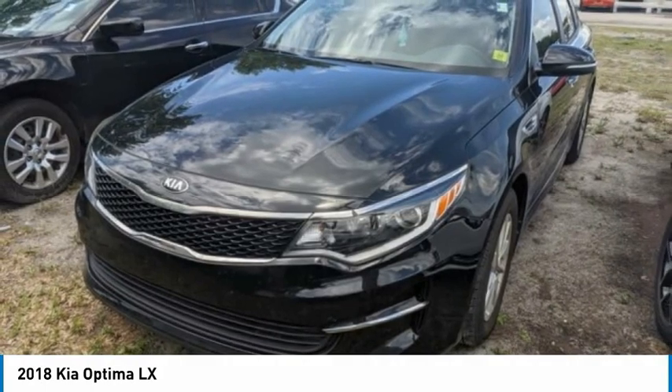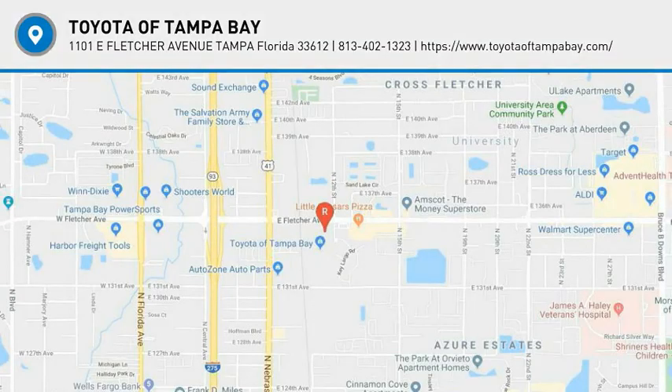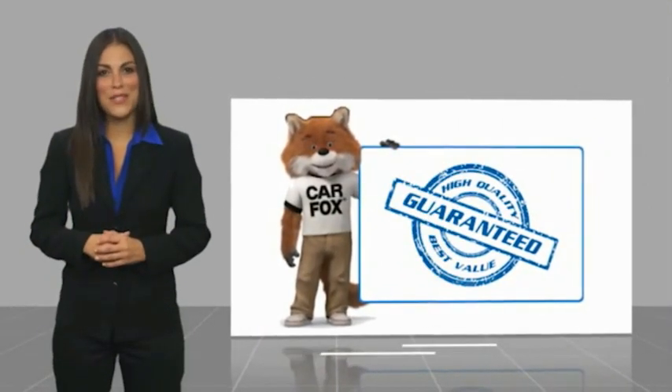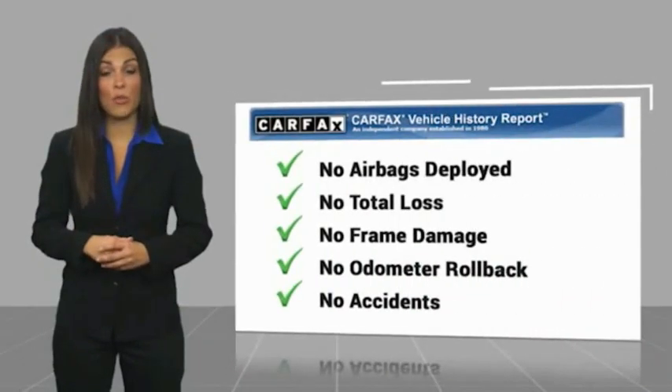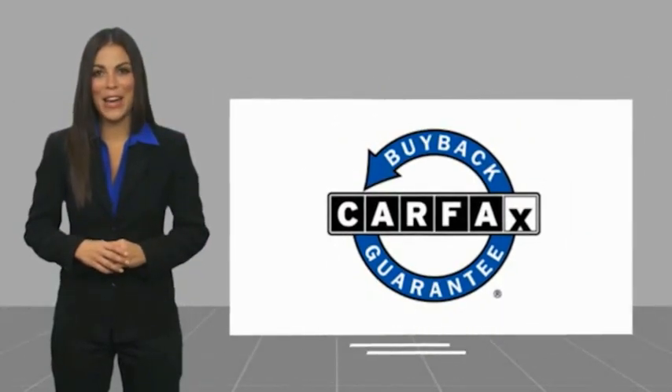Drive away with a great deal on this vehicle. Call or stop in today. Here's another high quality vehicle with a Carfax vehicle history report. Be sure to find a complimentary copy of this report online or contact the dealership. This vehicle qualifies for the Carfax buyback guarantee.